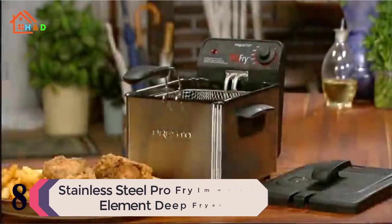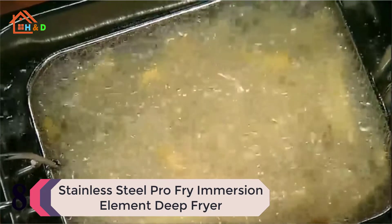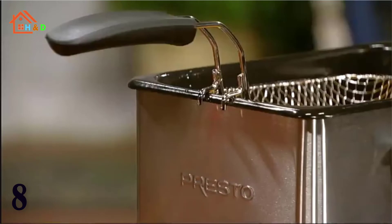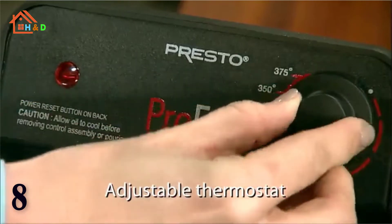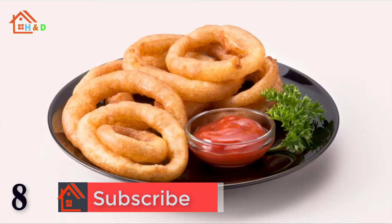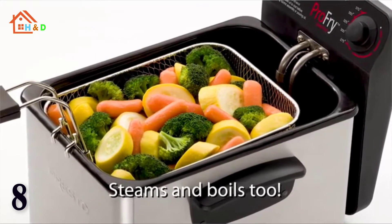At number 8 we have the Best Stainless Steel Pro Fry Immersion Element Deep Fryer. This professional style deep fryer is a convenient at-home size. The 1,800-watt immersion element provides quick preheating and fast oil temperature recovery. Big 8-cup food capacity for frying family size batches. It also steams and boils — the versatile steam basket is great for vegetables and seafood. The oblong shaped basket is ideal for frying large pieces of chicken or fish. Select from a variety of frying temperatures with the adjustable thermostat.